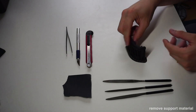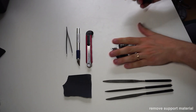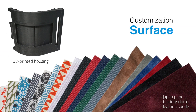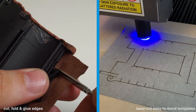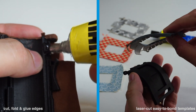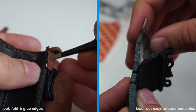After printing, it is important to remove all support material and sand the surfaces smooth to ensure that the display will fit and not be damaged. Next, we will demonstrate how to customize the housing surface. Depending on the desired finish, we used two techniques: very flexible materials such as suede can be seamlessly glued, cut, and folded, while for more rigid materials such as book cloth, we laser cut easy-to-bond templates.